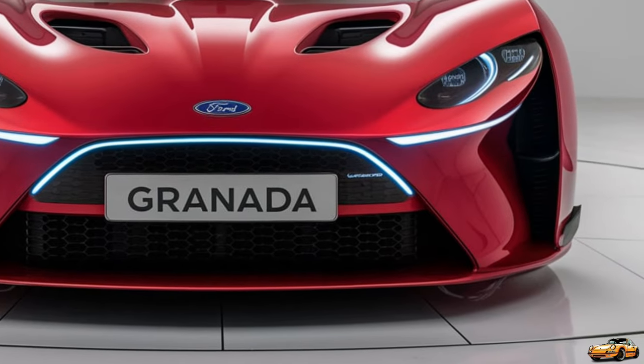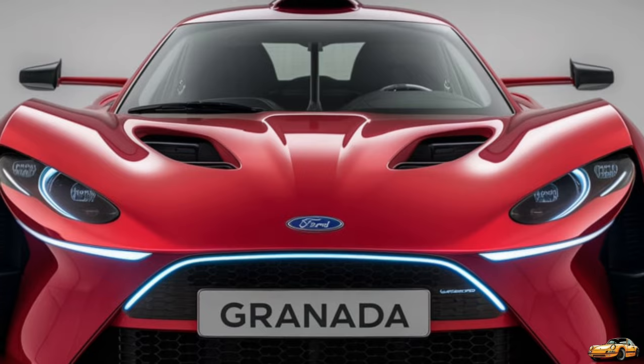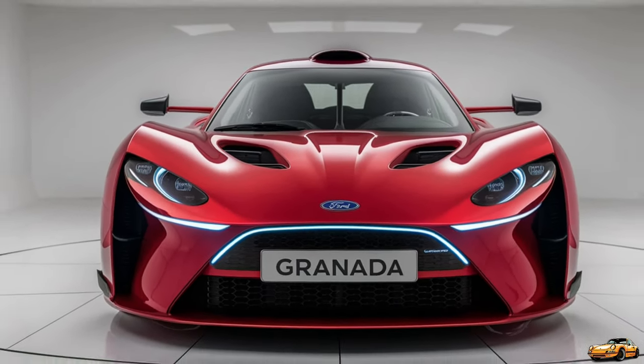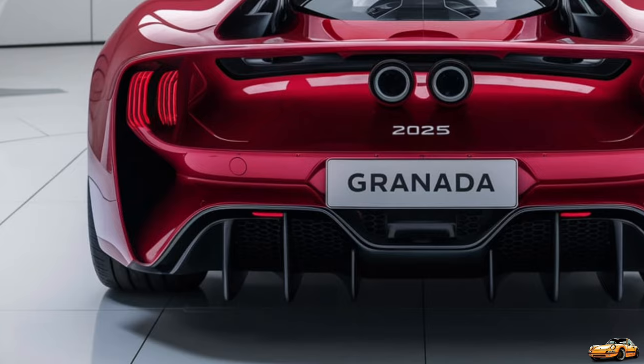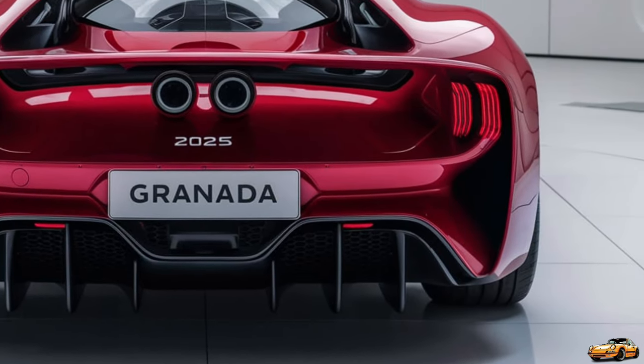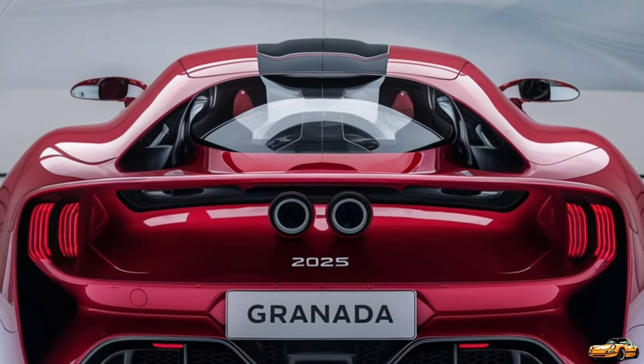But the 2025 Granada isn't just about looks and luxury — it's about performance too. Under the hood, you have a choice of two powertrains: a turbocharged 2.0-liter EcoBoost engine delivering 250 horsepower, and for those seeking more, a 3.0-liter V6 with 350 horsepower. Both engines are paired with a 10-speed automatic transmission providing smooth shifts and responsive acceleration.